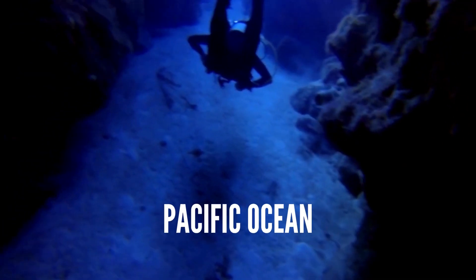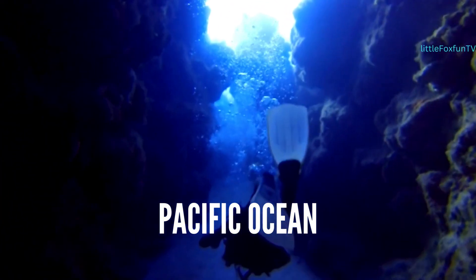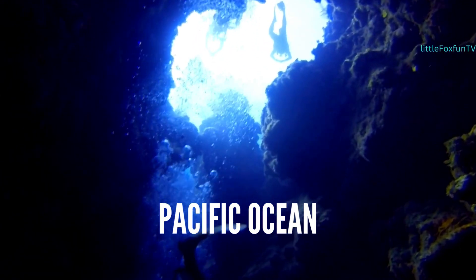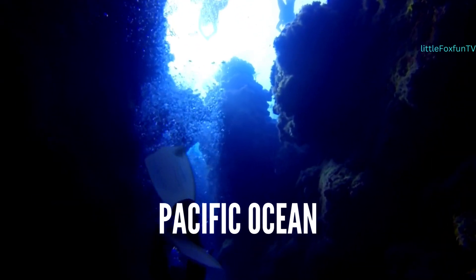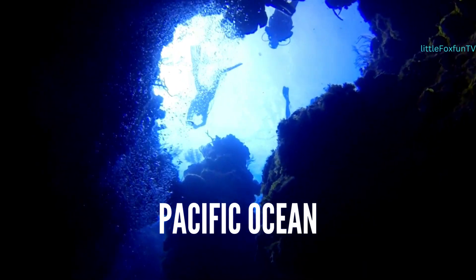Number 1: Pacific Ocean. The Pacific Ocean is the largest and deepest ocean, covering about one-third of the Earth's surface. It stretches from the Arctic Ocean in the north to the Southern Ocean in the south, and is bordered by Asia and Australia to the west and the Americas to the east.